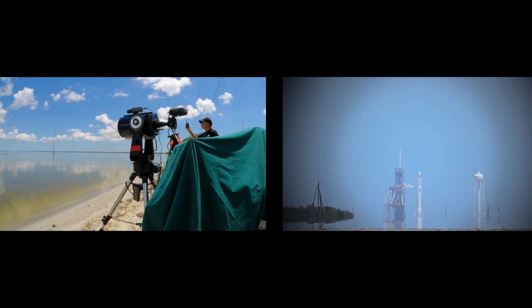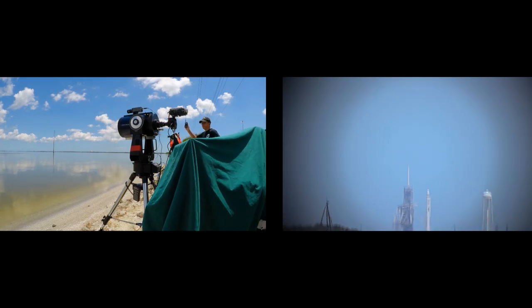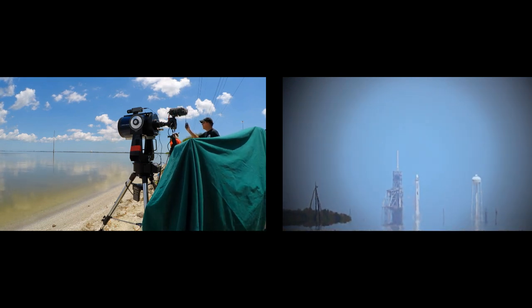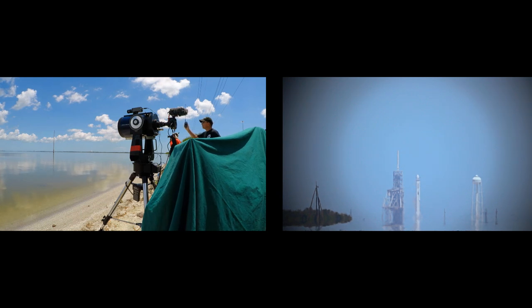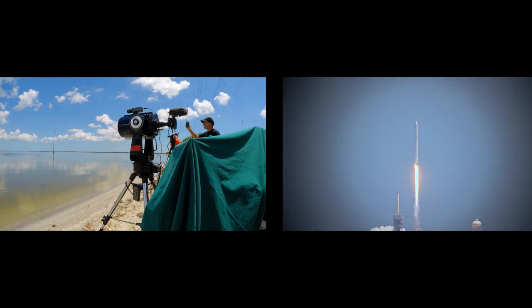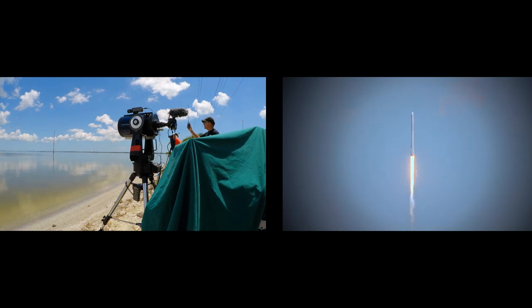Meanwhile, Dragon spacecraft powered by the Falcon 9 continues its journey. T-10, 9, 8, 7, 6, 5, 4, 3, 2, 1. The Falcon 9 takes flight with the Dragon spacecraft destined for the one-of-a-kind laboratory in microgravity, the International Space Station. Falcon 9 has cleared the tower. 39A at the launch pad for post-launch operations. Copy, we'll go.